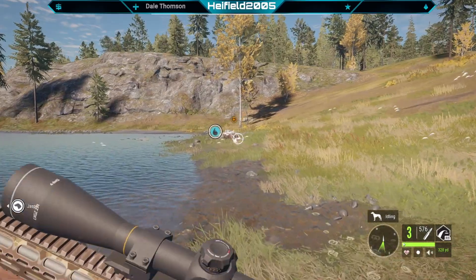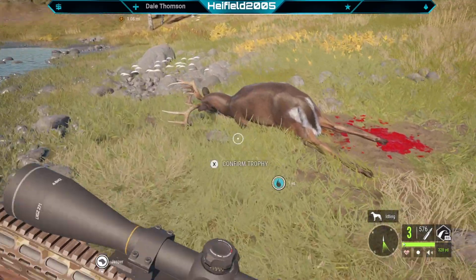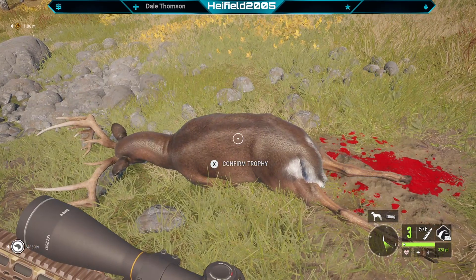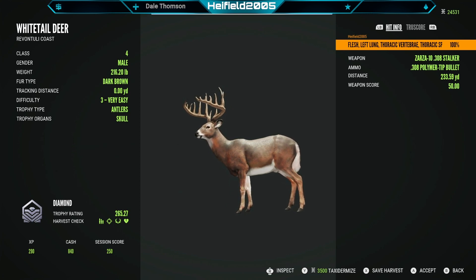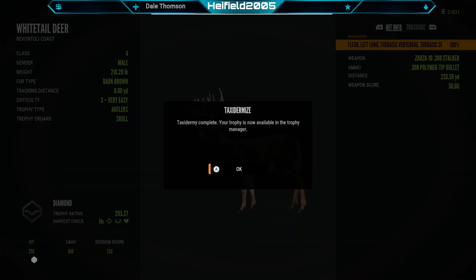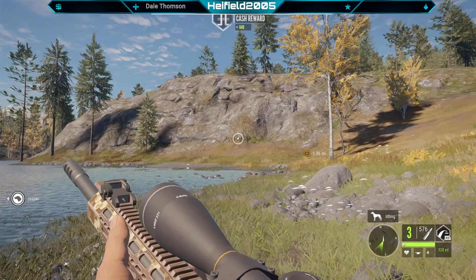Right, obviously this is going to be a diamond, but I want to know what the score is on the high end stuff. 265 to 307 — so that was actually smaller than the one earlier, but I'll take it. Taxidermize it. So happy.